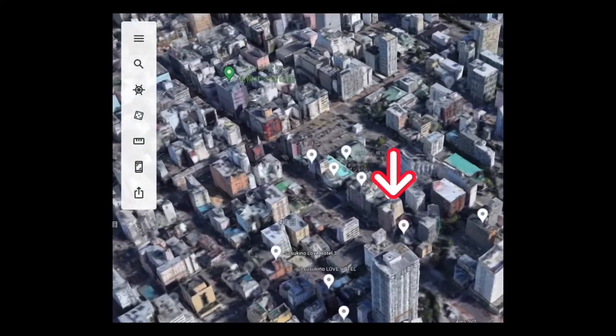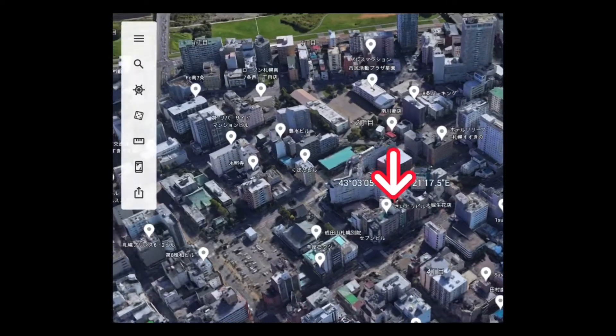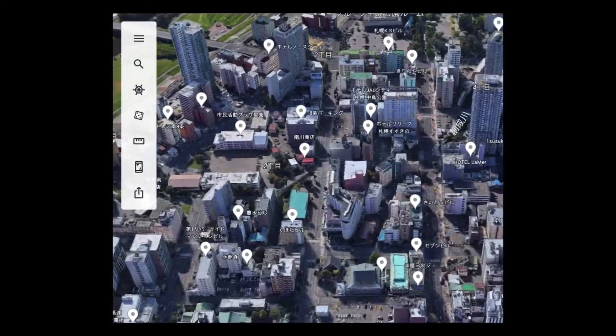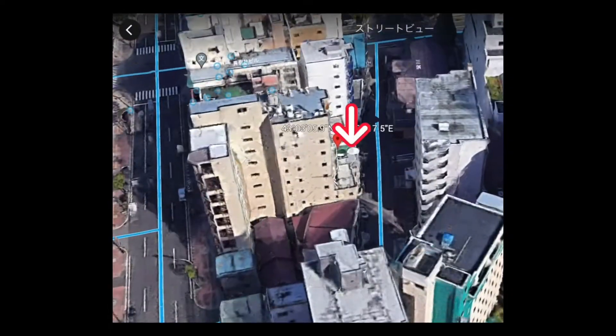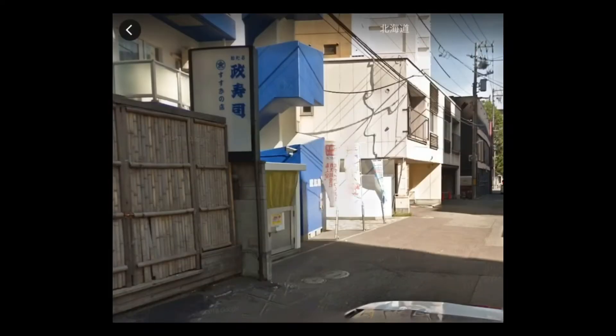The property I'm going to introduce this time is a four-minute walk from Nakajima Koen Station, a five-minute walk from Horohisu Susukino Station, and a seven-minute walk from Susukino Station. You can get to the property from three different subway lines — it's a very convenient location.